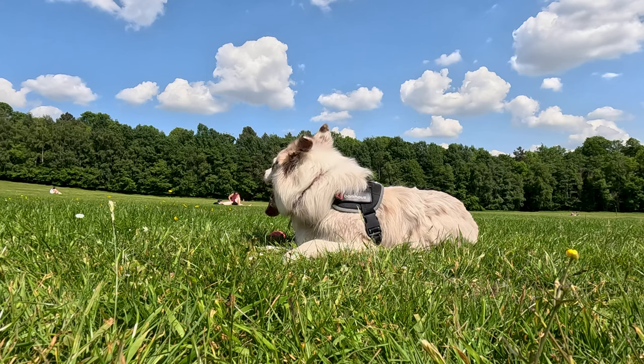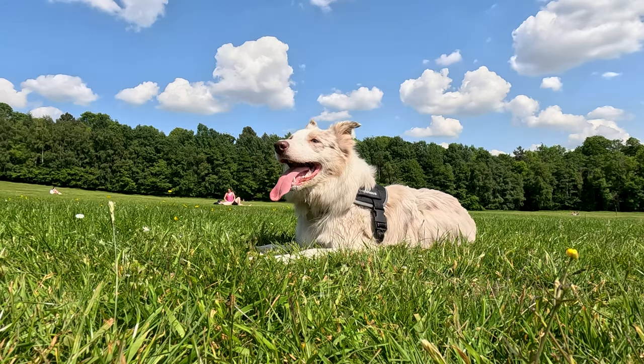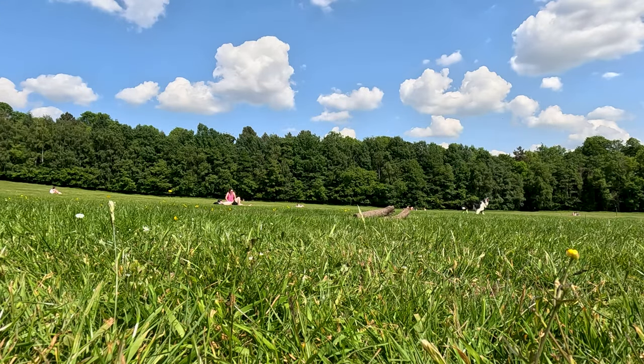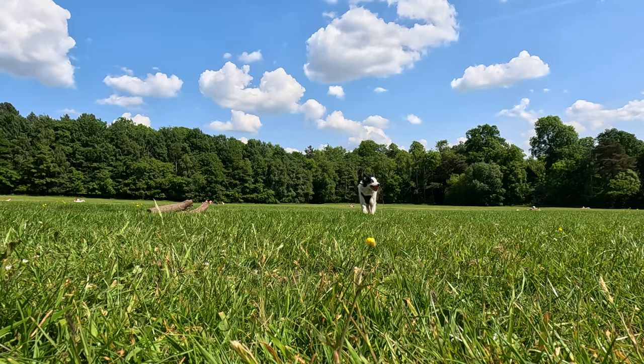Our path eventually crosses the Whitecart Water, a river that runs through the park. Over the charming stone bridge we go, stopping to admire the reflections of the trees in the water, which seem to paint an impressionistic masterpiece in real time.